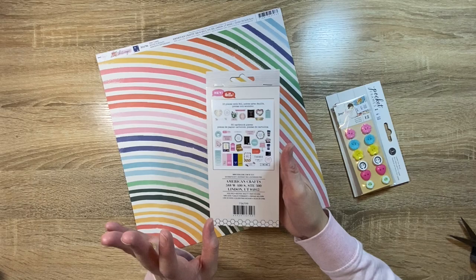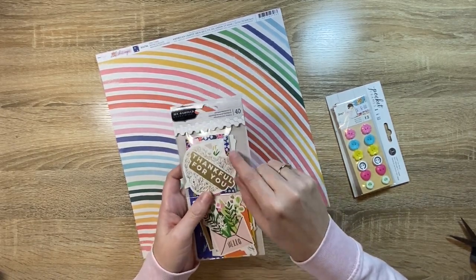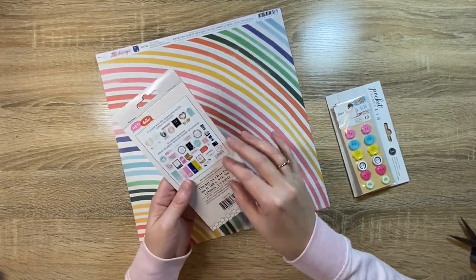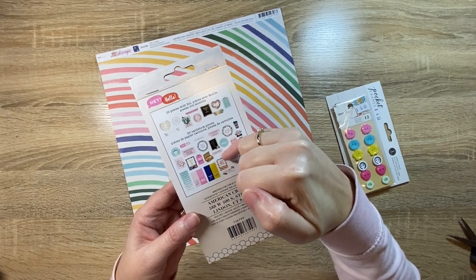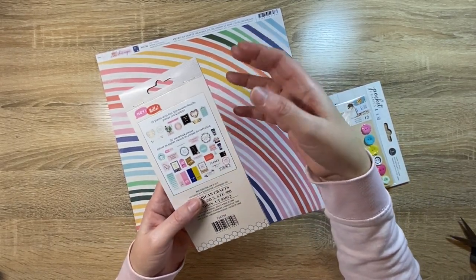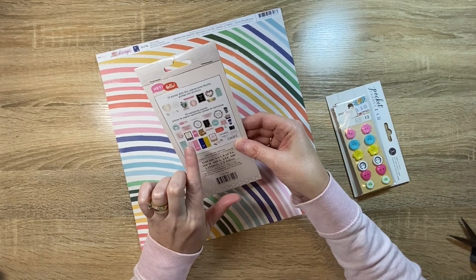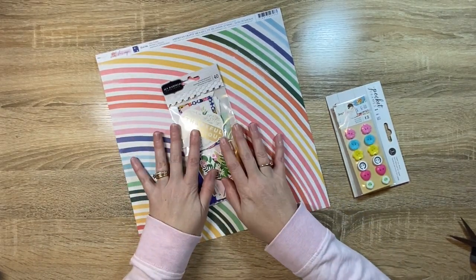I also got this — it's the Jen Hadfield 'Hey Hello.' I've already got this collection and I've used it a little bit. I found I was a bit light on with the embellishments — I'd used a lot up and I still had quite a bit of paper left. So I thought I'll just get another pack of the ephemera. It's got some cute little tags, and I noticed in this collection there's a lot of sentiments for cards and things. And I used to make a lot of cards. I still have quite a stash, but over time I'm getting rid of those by handing them out. It would be quite nice to have a thank you card, so I quite like how simple the designs are.